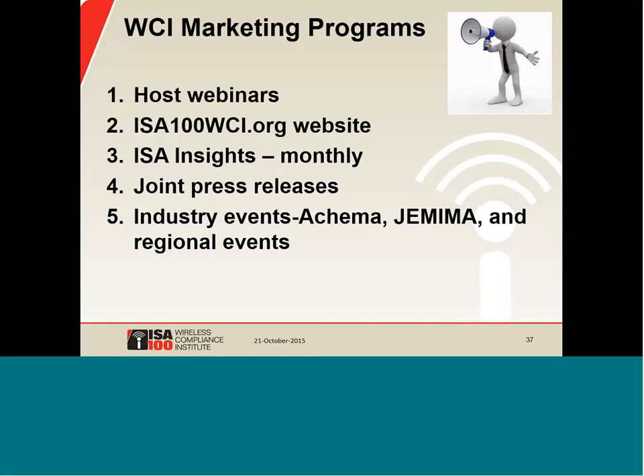One of the largest marketing programs is trade shows. WCI routinely attends some of the industry's leading trade shows, hosts technology displays, and members are invited to display products — live, linked into demos, or static. Attending WCI trade shows is a great opportunity to mix and mingle with other WCI members, build partnerships, gain industry insights, and meet new business contacts. The next WCI trade show opportunity is at Jemima in Tokyo, December 2nd through 4th of this year — Japan's largest measurement and control show.